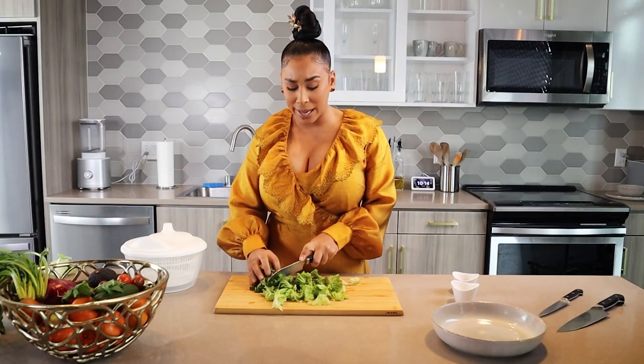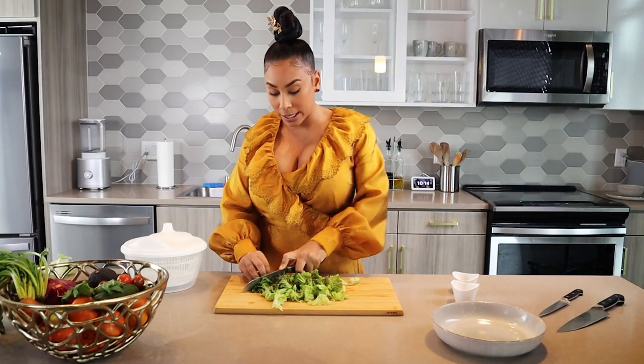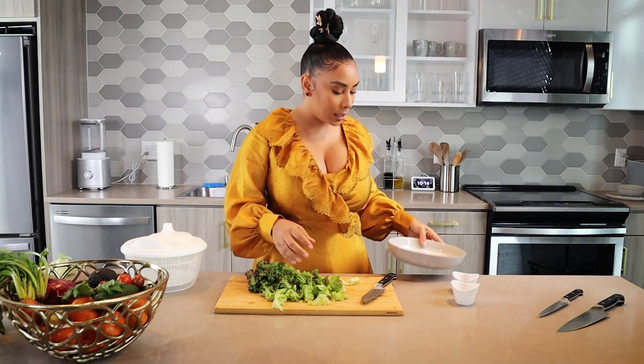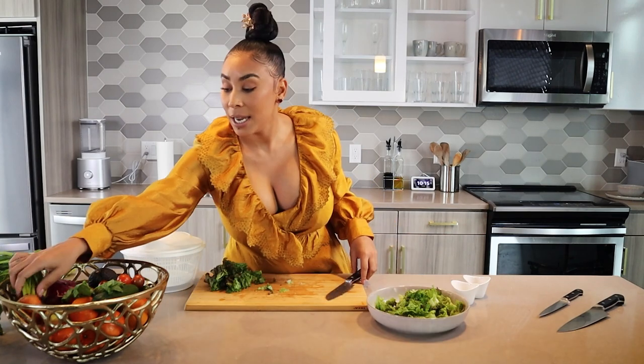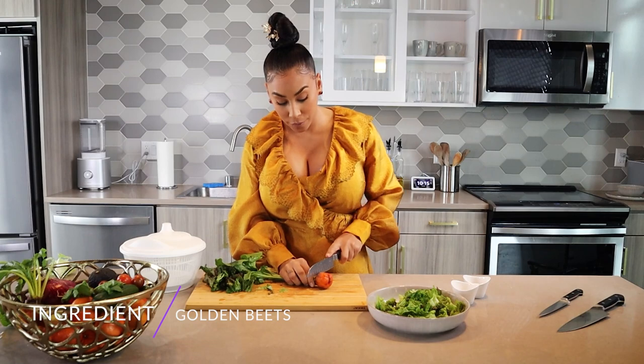Some vitamin A, some vitamin C — all of the things you need. Good lettuce is always the base to a delicious salad. Next, we've got our golden beets, the star of the show.